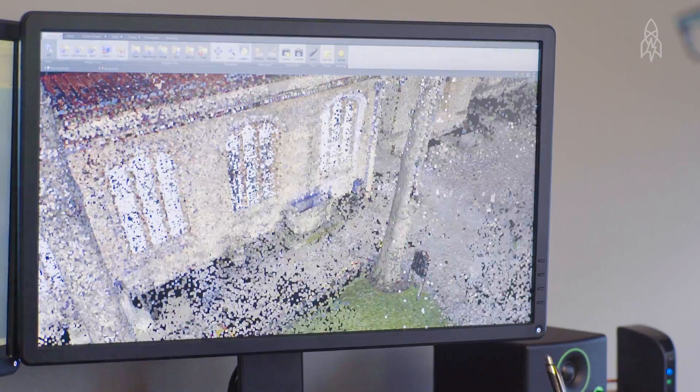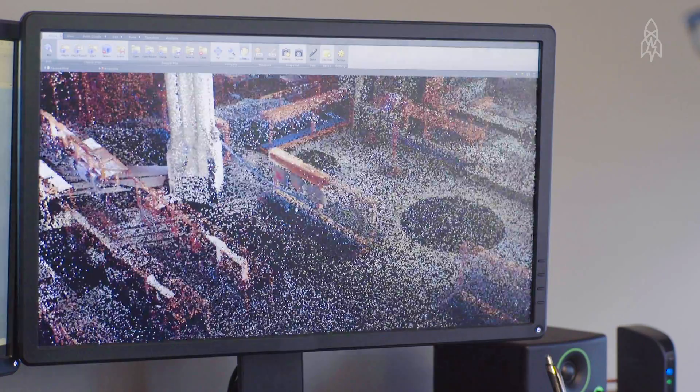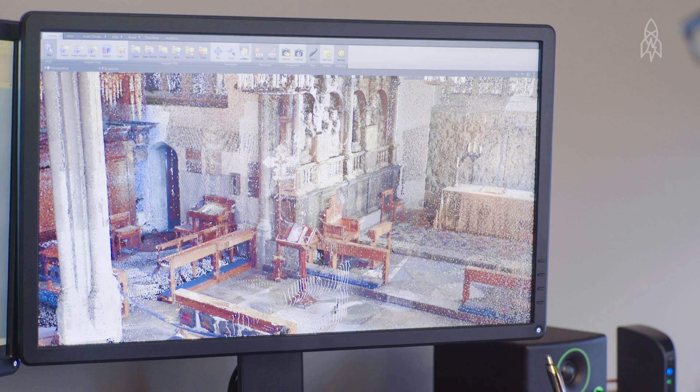What makes the data really unique is, as you can see, we can look at it from every angle. We can just pop through a window and check out the interior of the chapel. We're documenting the physical evidence of the people who came before us, and we're documenting it for the people that come after us.